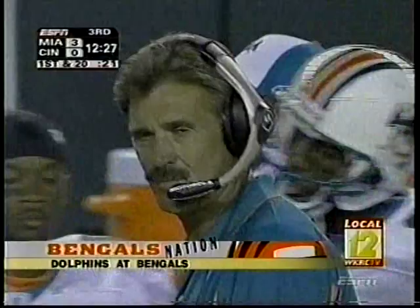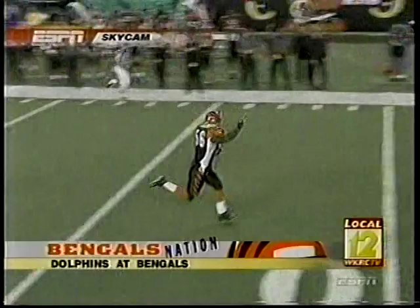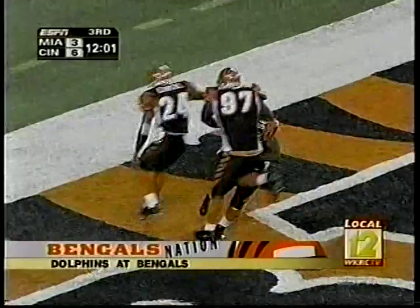It takes just six plays for the Bengals to take the lead in the second half. Feely stares down Chambers — Brian Simmons reads it all the way. Another interception. Simmons goes all the way, 50 yards, and it makes it 7-3.